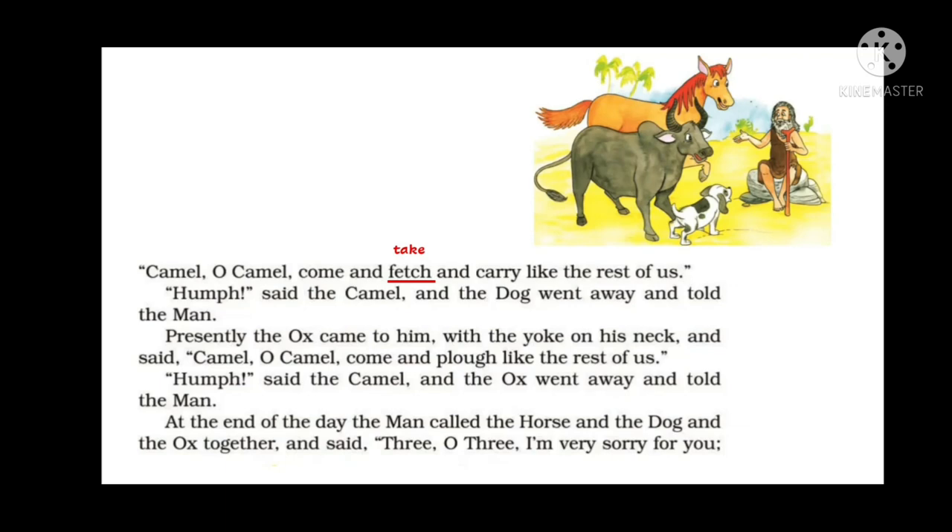Presently, the ox came with a yoke on his neck. A yoke is a long piece of wood fixed across the necks of two animals so they can pull heavy loads together — generally used for oxen who plow the field. The ox said, 'Camel, oh camel, come and plow like the rest of us.' Again the camel said 'hump,' and the ox went away and told the man.